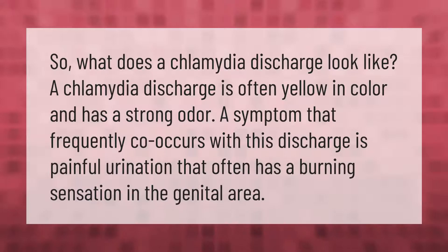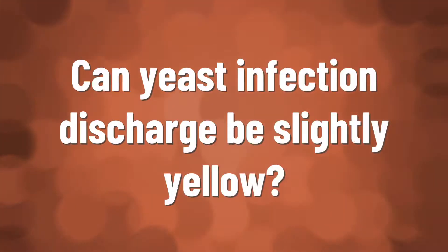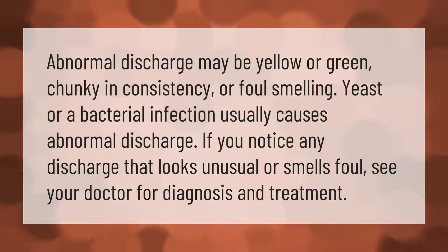What does a chlamydia discharge look like? A chlamydia discharge is often yellow in color and has a strong odor. A symptom that frequently co-occurs with this discharge is painful urination that often has a burning sensation in the genital area.